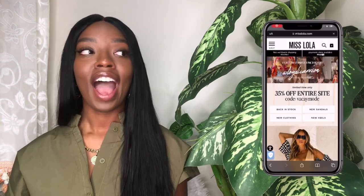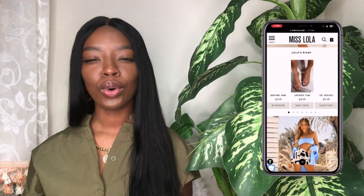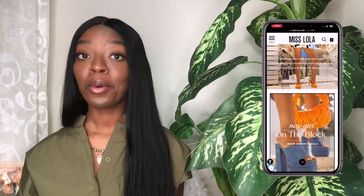Today I will be doing my first ever shoe haul featuring shoes from Miss Lola's. I've really been shopping with them for a while now, like since high school, early college days, back when their name used to be Lola Shoe Teak. Since then they've rebranded to Miss Lola and it's just great to see their growth.